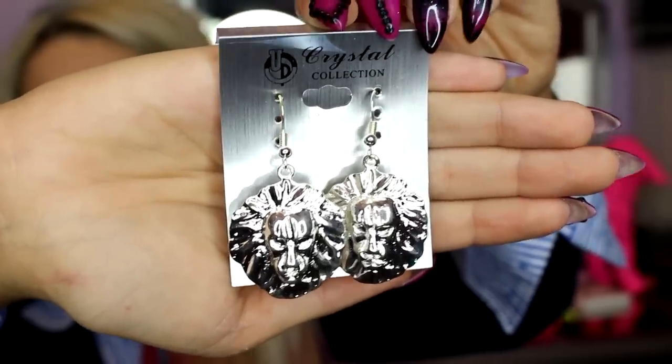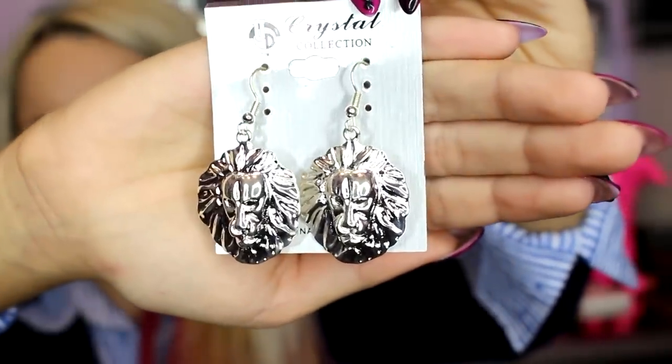These ones are lion heads and they really remind me of Versace — Versace, Versace, Medusa. Look at them. And I got a matching ring which I will show you when I show the rings.